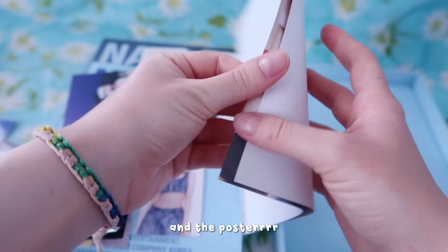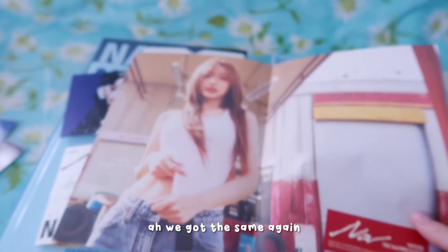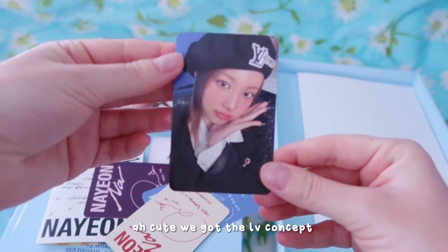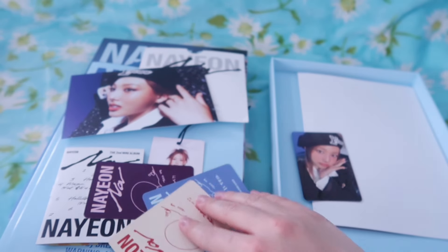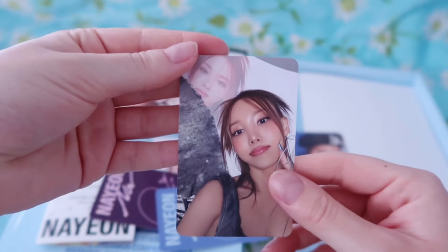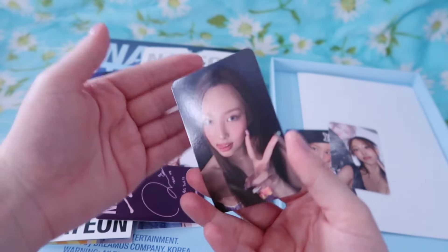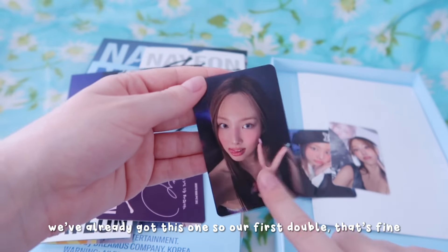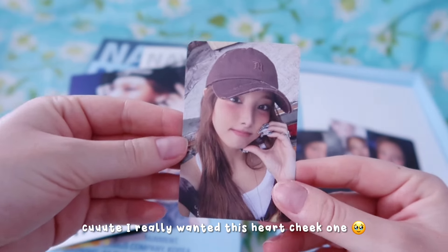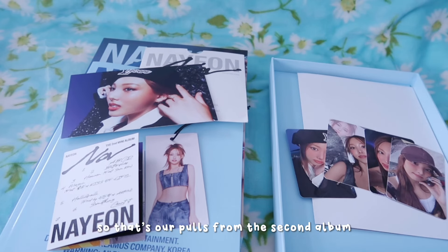And the poster - oh we've got the same again. Photocard time! We've got the Louis Vuitton concept. This one's really sweet because it's got the photo of her at the back. Again the butterfly denim concept - I keep saying concept really and truthfully it should be outfit. We've already got this so our first double, that's fine. I really wanted this heart cheek one. That's our pulls from the second album we've opened which is actually the first album, which is A.